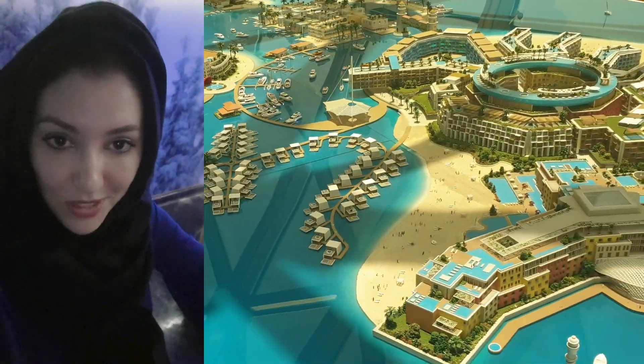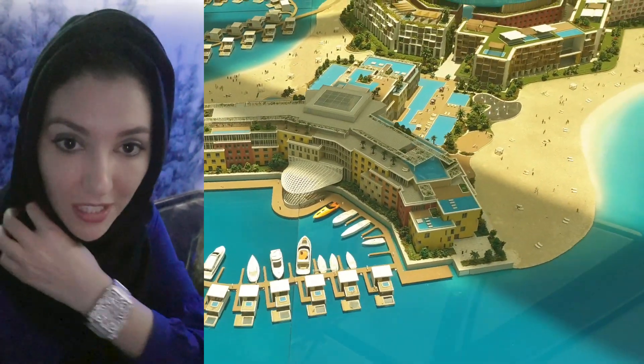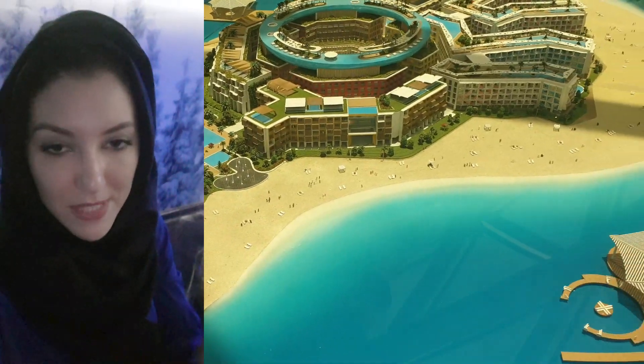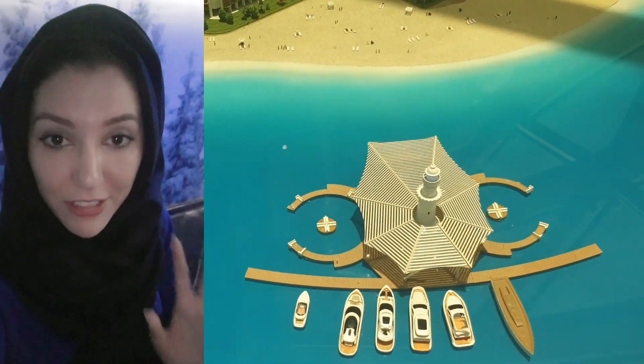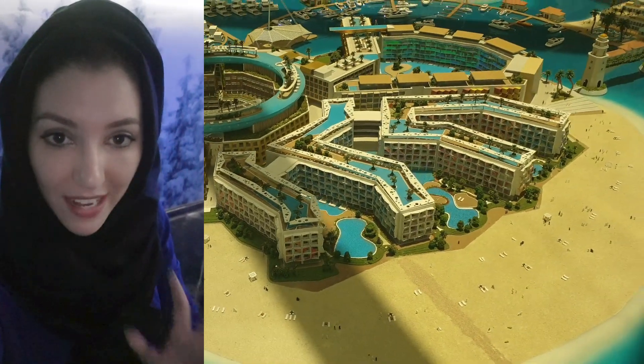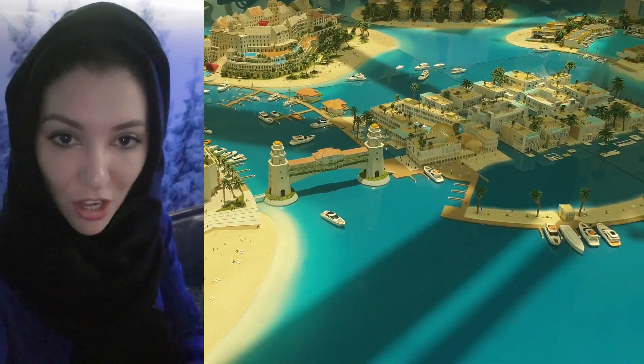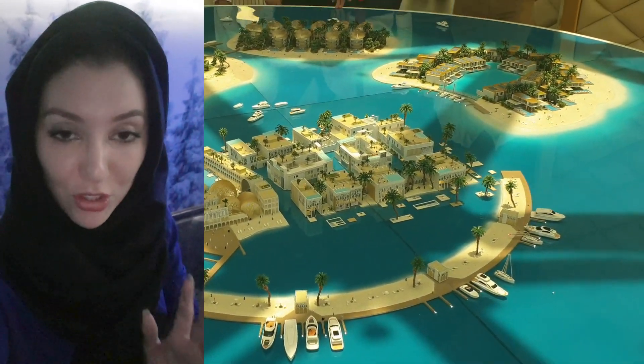I need to tell you something about this island. From little island to little island you will have crossings, so in summer it gets very hot — not just the temperature, which sometimes goes high, but the humidity. It's very hot. What they have designed on the island is mini boats and taxi boats that will be climate controlled.